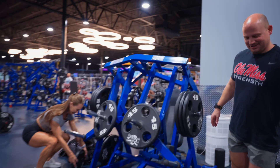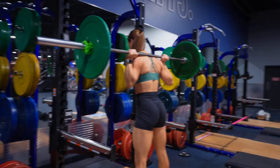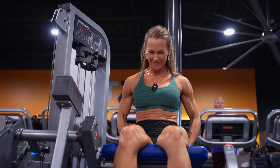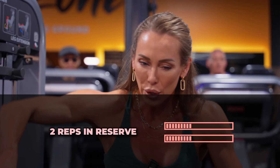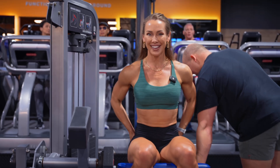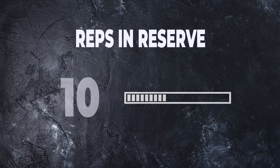The weekly sets were spread across three quad-focused exercises: the leg press, the squat, and one of my personal favorites, the leg extension. Since proximity to failure plays a crucial role in muscle growth, the first two sets of each exercise were performed with around two reps in reserve. And to push things a little further, the final set of each exercise was taken all the way to task failure for maximum result.